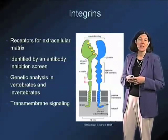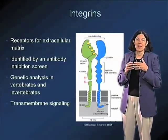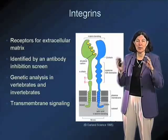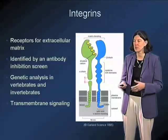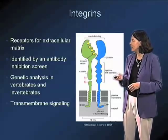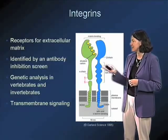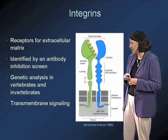They were identified initially in an antibody screen in which investigators were looking for monoclonal antibodies that, when applied to cells, would cause them to lose their ability to attach to extracellular matrix. Those antibodies ultimately allowed the identification of this very important family of cell surface proteins.